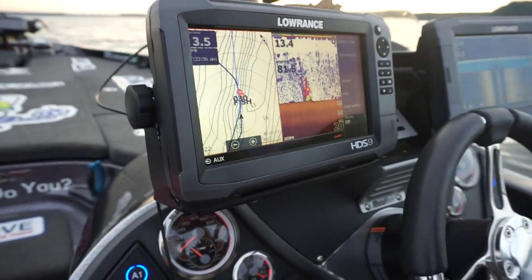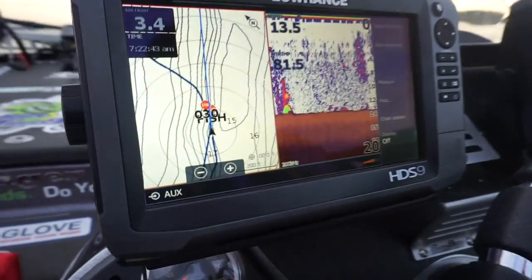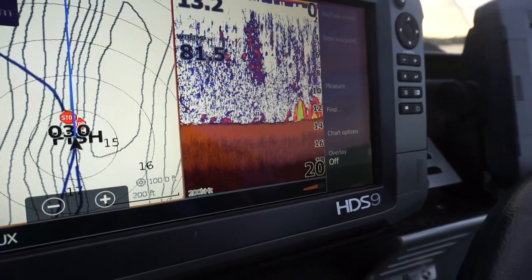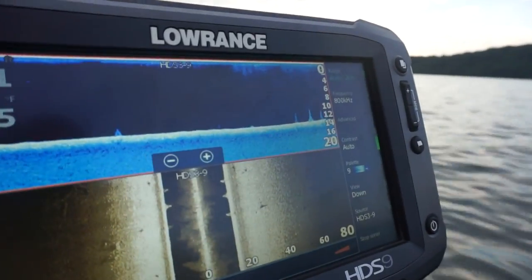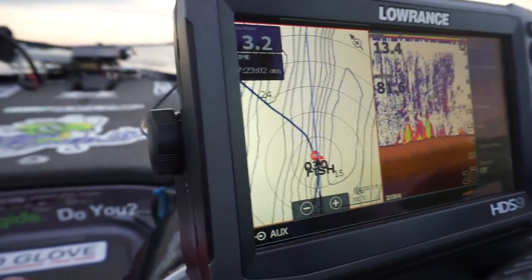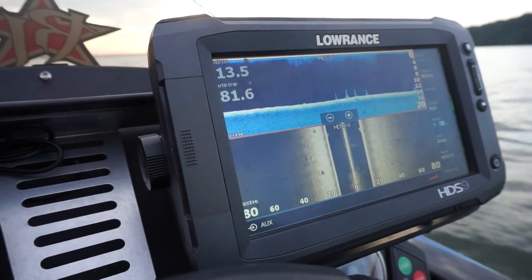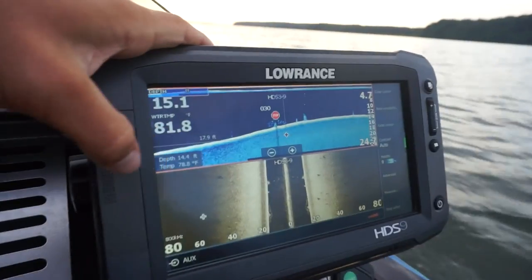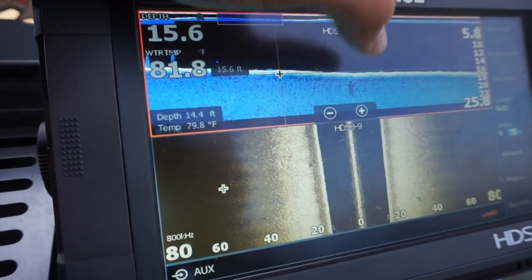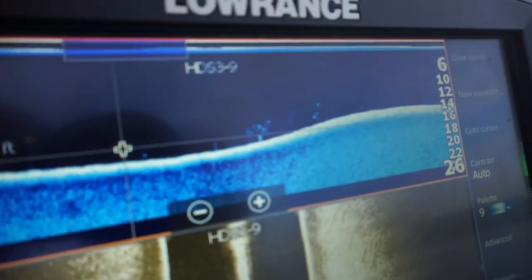Alright guys, right now what we're doing is we checked some spots the other day and we're coming back on them trying to find them. What we're doing right now is we're scanning. You'll see these are little stumps hanging up right there — I'll put you on the down scan, that's stumps right there. A little stump sticking up — these fish hang around those stumps. A second ago we just scanned over some and there's little dots everywhere right on the bottom. There's some more stumps — let's see if we can run over them. There's some fish right there — a lot of dots on the bottom, definitely some right there.